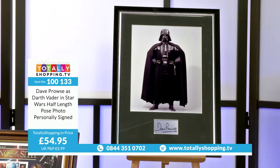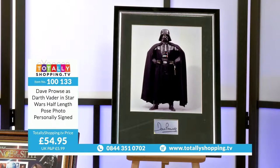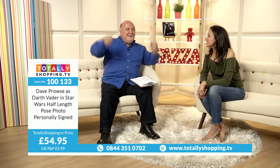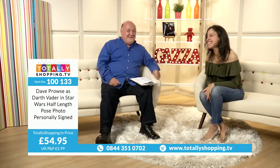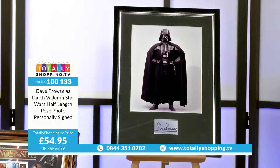I do love a signature where it looks like the actual name. A lot of the older actors are like that. Someone like Dave — you can see who it is. He was a bodybuilding champion, and a big friend of Lou Ferrigno from the Incredible Hulk and Arnold Schwarzenegger from Conan the Barbarian. Dave's a huge guy — 6'5".